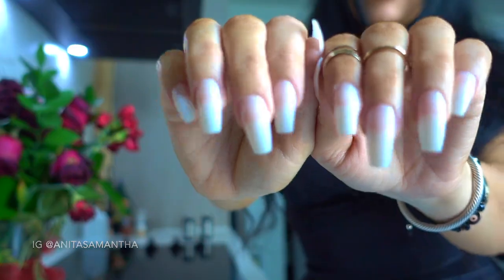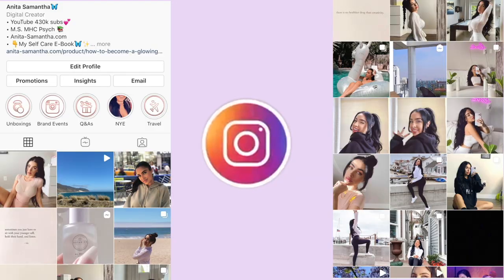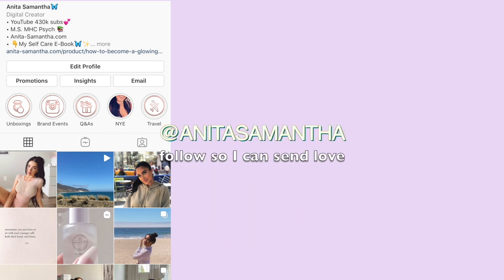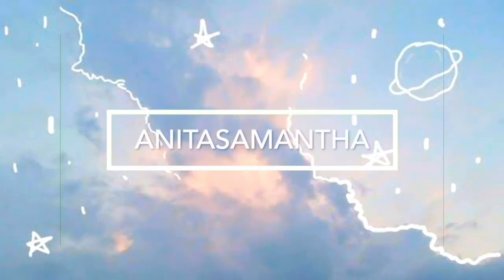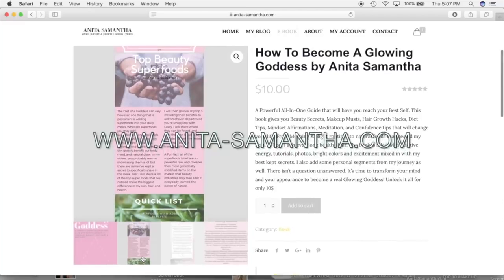If you're new to my channel, don't forget to follow me on Instagram at AnitaSamantha for daily stories and tips, and hit that subscribe button and the bell so you never miss a video. All my links and my Glowing Goddess ebook with more hacks are linked in the description.